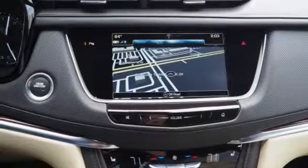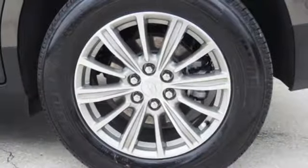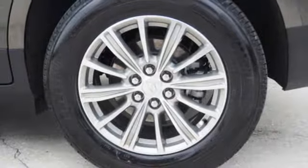Active noise cancellation, Wi-Fi hotspot, dual zone climate control, front and rear parking sensors, and power tilt down heated mirrors.